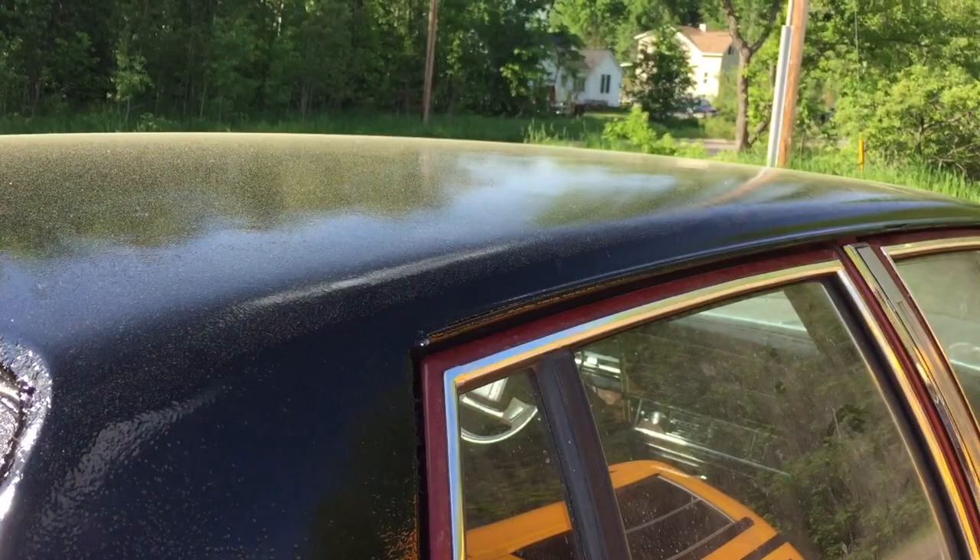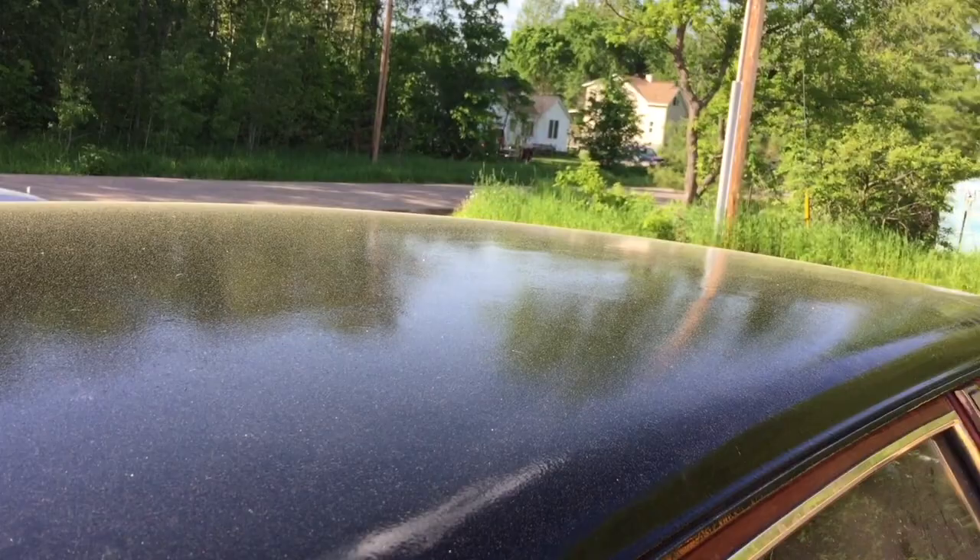I don't know if the full paint job will be getting done this year or not. However, I am definitely aiming for the vinyl top — I have to get that done. I want to get this wrapped up.